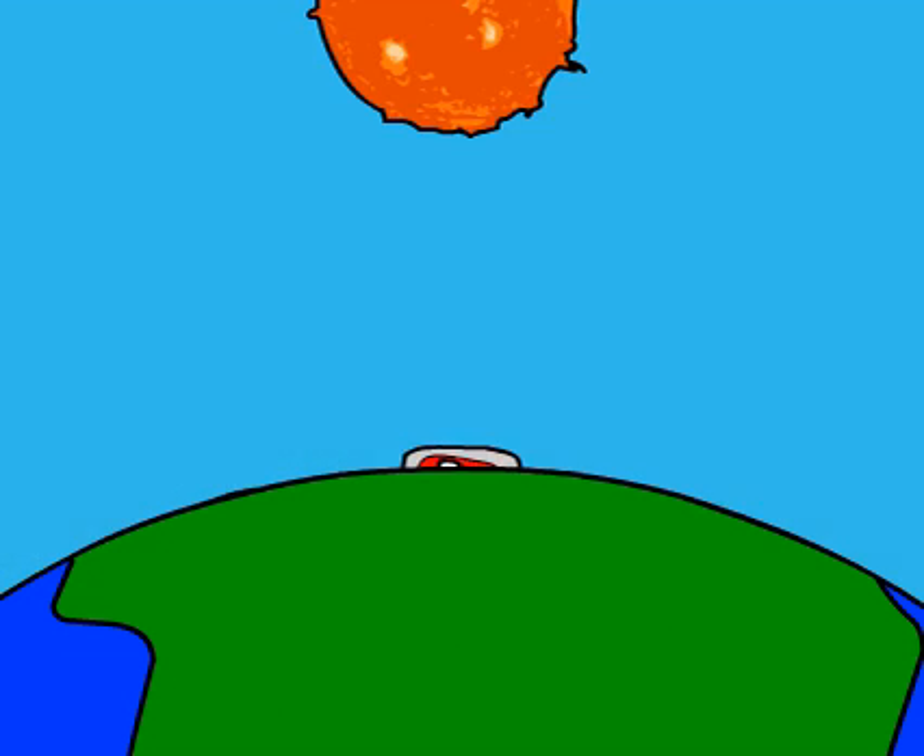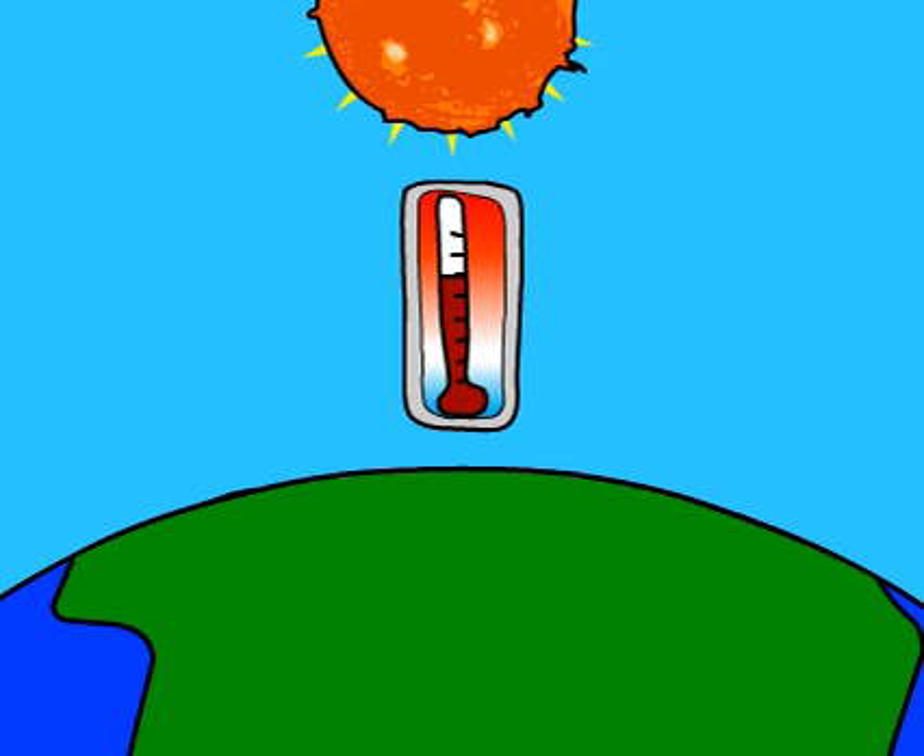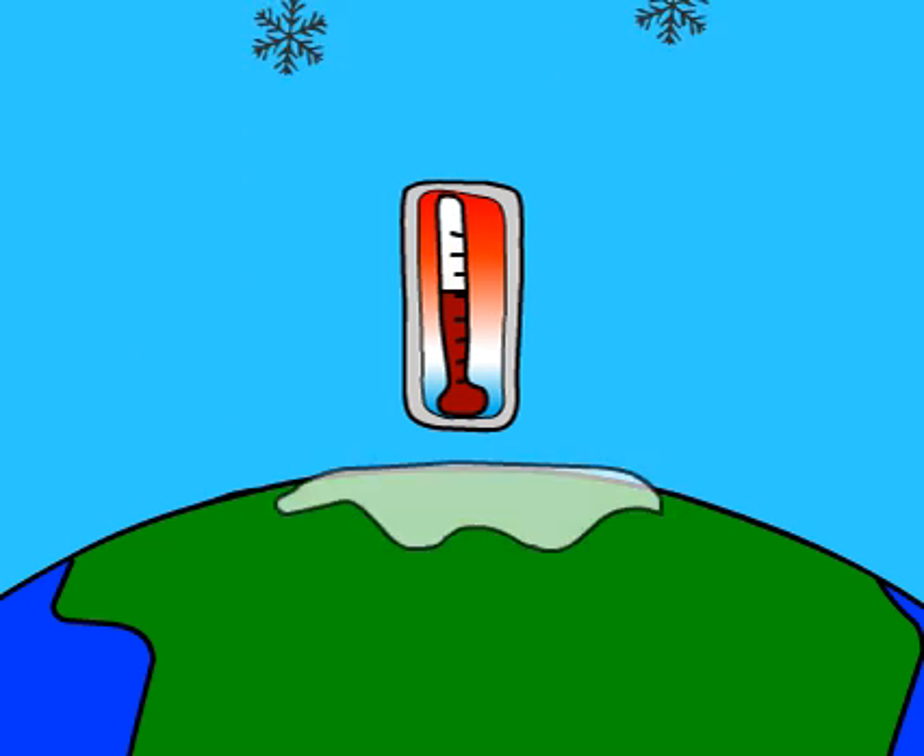So here is the Earth. In countries like Canada, seasons come and go. In the summer months, it can be quite warm. And in the winter, very cold.